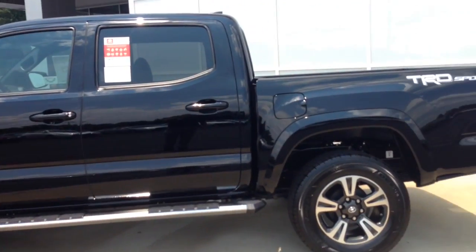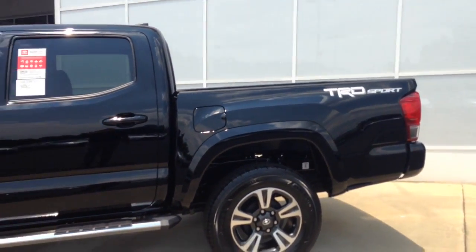Mr. Beverly, as you can see here, this is a 2016 Attitude Black TRD Sport Tacoma.